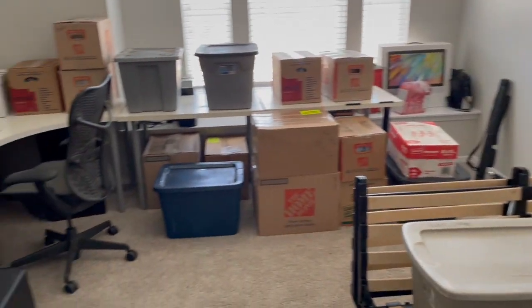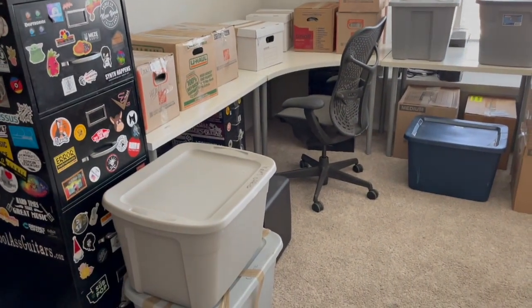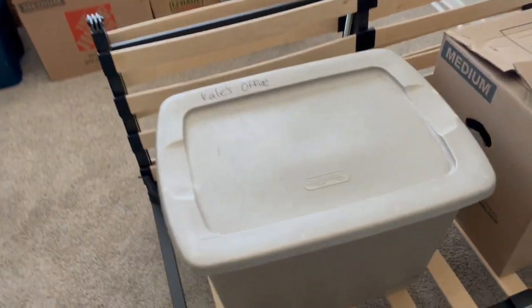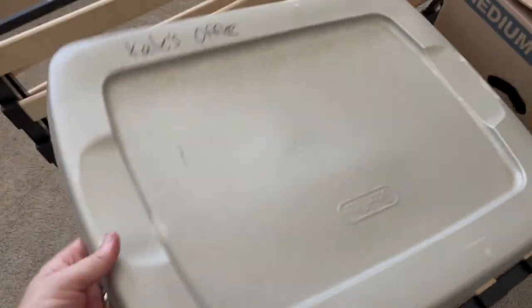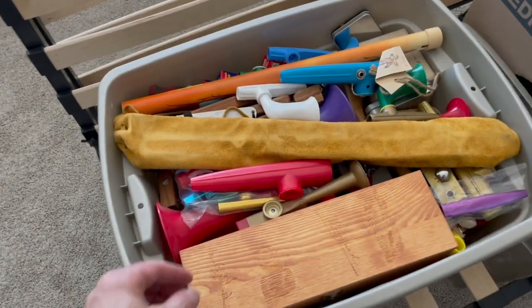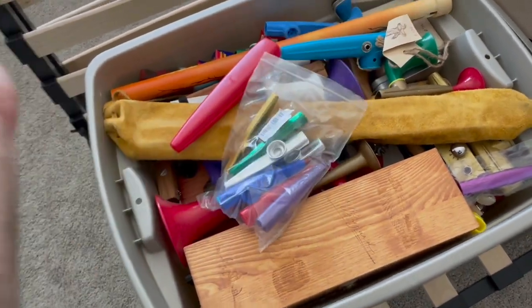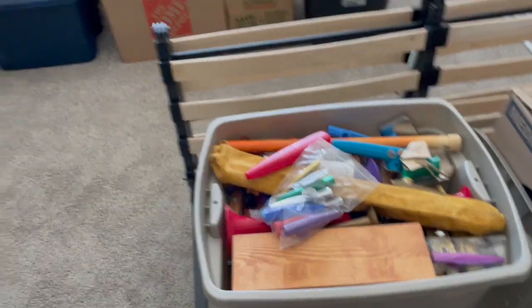I can't believe how many boxes it takes to move the studio — it is insane, look at all this! Let's just open this tub, just a random tub. What's in this? Kazoos! Of course there's kazoos in it. Why wouldn't there be kazoos in it? It's my stuff. That is funny.